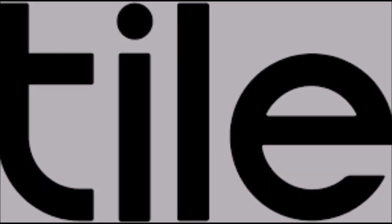This video is brought to you by Tile. We'll hear more about them later. For now, let's get on to today's video.